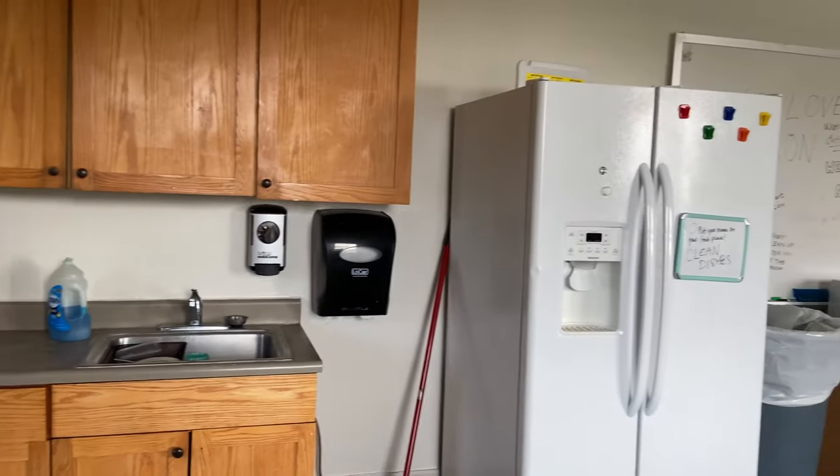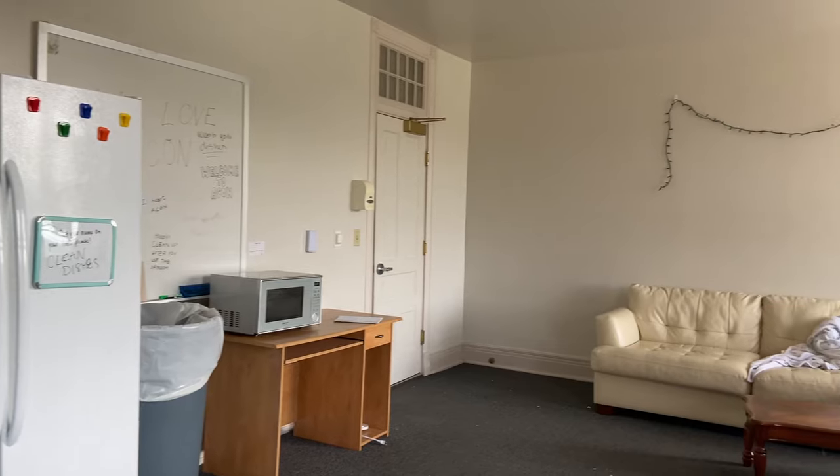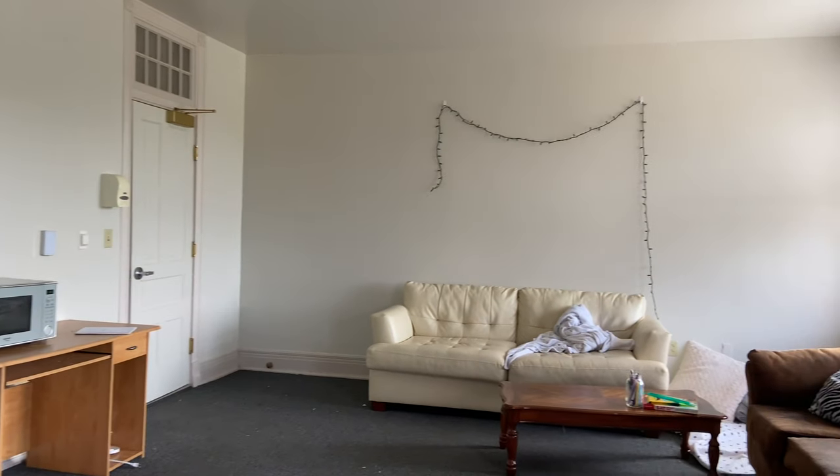You can sit anywhere you want in the day room and do anything you want there — just right now, due to COVID restrictions, you cannot socialize in here. Over there is the kitchen part of the day room where you can go and make your food. We have a few couches in the day room and it is actually a fun place, outside of the fact that we're not allowed to be in here right now.